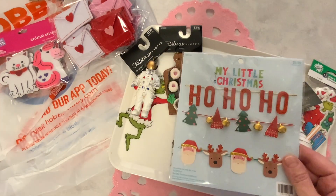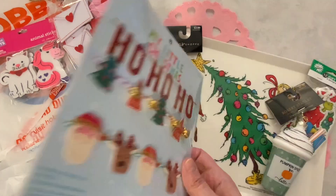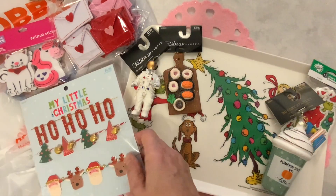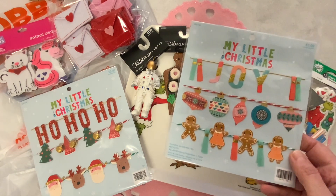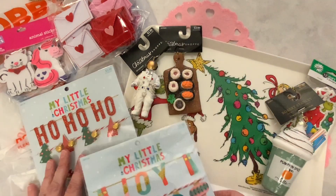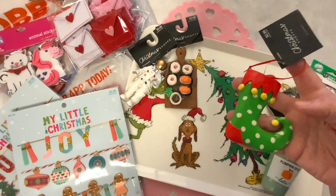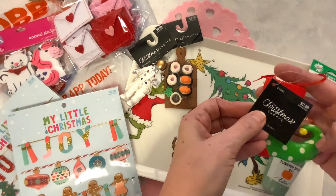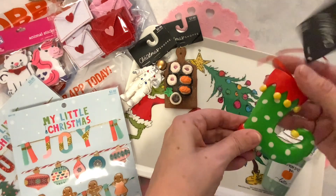I picked up these little garlands. These were 70% off and I thought I could use them next year for crafting, so I'm going to put those away. This one is also 70% off — I just think it's so cute. I love the gingerbread people. I also picked up this ornament that I thought would go well with my Grinch theme next year. This one came out to about $0.90.